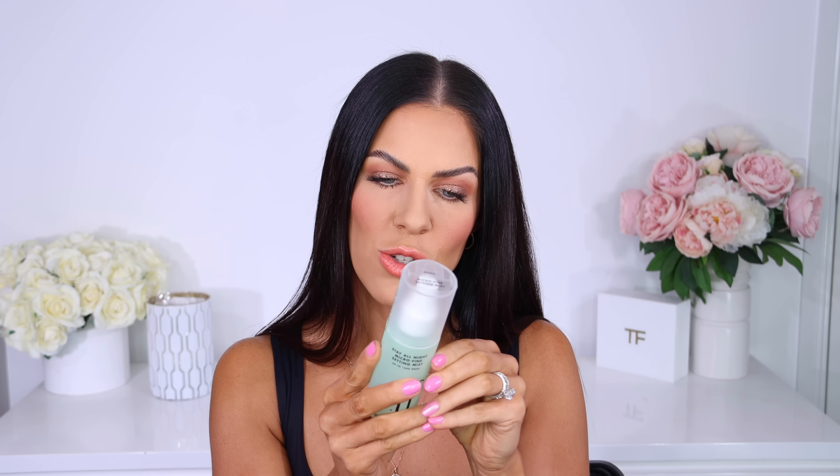Lastly, the Stay All Night Micro Fine Setting Mist — infused with green tea, cucumber, and aloe to nourish the skin and keep makeup looking fresh. The spritz is really really fine. Setting now — oh that is nice! After it dried down, my skin looks even smoother than before. I put quite a lot on and with all those hydrating ingredients I didn't expect it to look so perfectly smooth and matte.